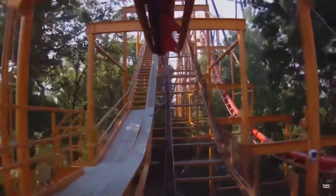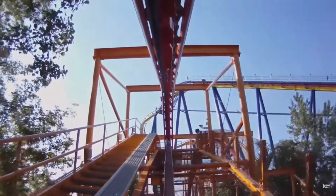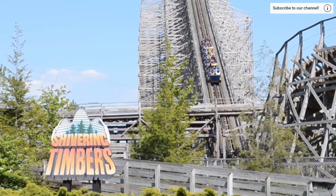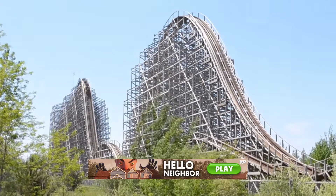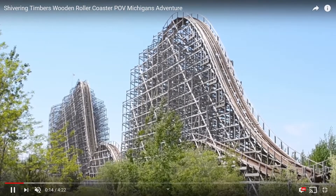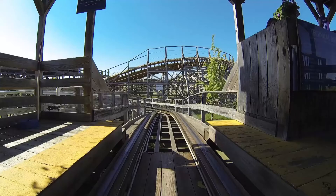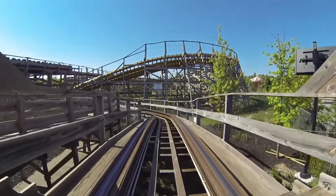The ride looks really good and I really wish it could keep operating at the park, but I have a really good feeling it is going to get closed down. It's a really old ride. You can say what you want about it in the comments, but I have a feeling this one is going to get removed.